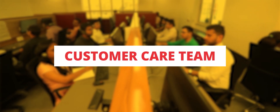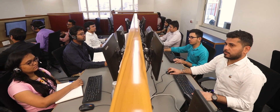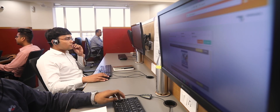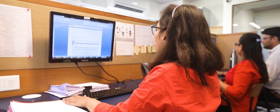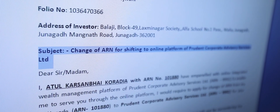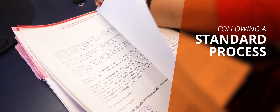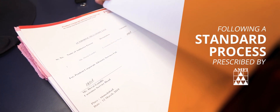Customer Care Team: We have a strong and committed customer care team which handles all kinds of queries, be it related to their business or related to their clients. IFAs willing to join Prudent are assigned a dedicated person who guides the partner in consolidating his assets with Prudent by following a standard process prescribed by AMFI.